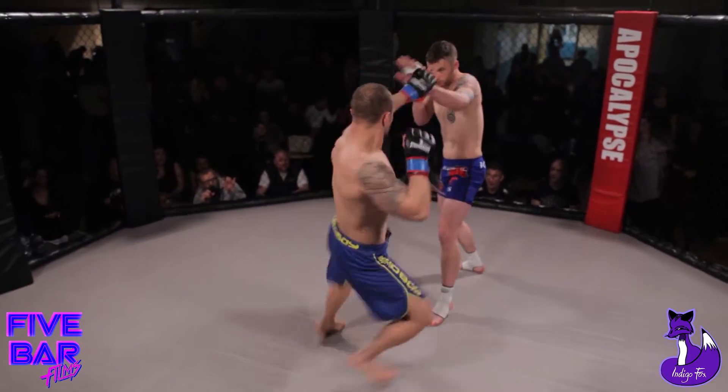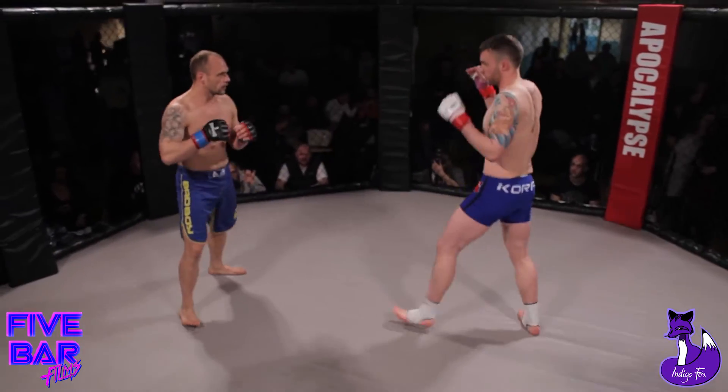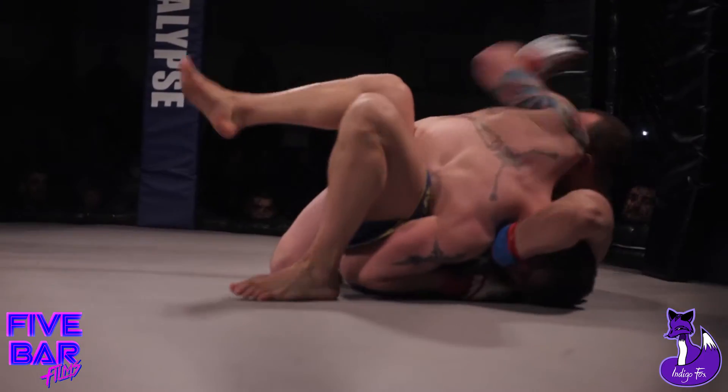Touch of gloves. They're off. Tomas with the inside leg kick, Stephen taking it. Good double left from Tomas. Lovely takedown — it's a fantastic takedown from Stephen.